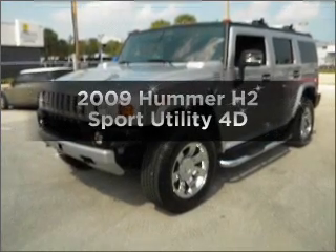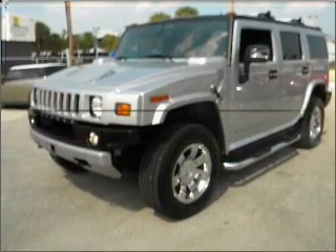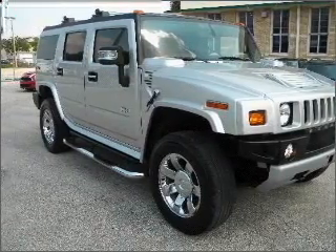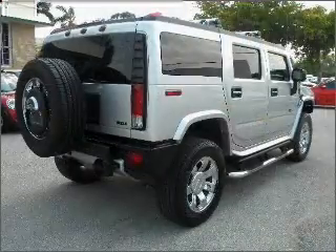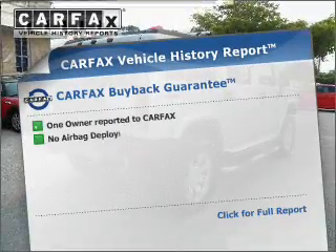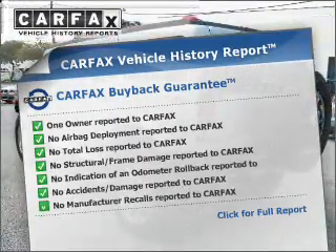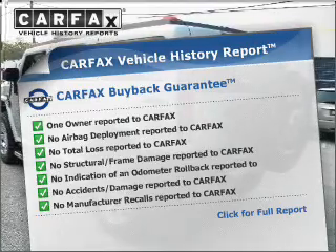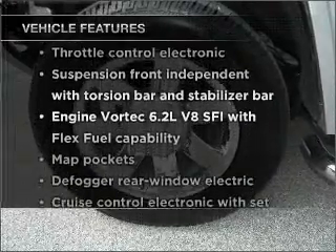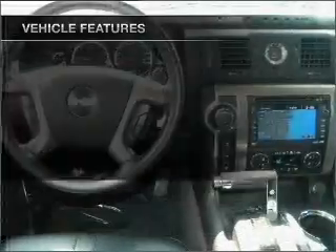Get noticed in this 2009 Hummer H2. Travel the roads in style and comfort in this great vehicle, with a reliable engine connected to a smooth shifting automatic transmission. Rest easy knowing this vehicle comes with a Carfax Vehicle History Report from Carfax, the most trusted provider of vehicle information. And with these notable features, you won't want to miss out on the opportunity to own this amazing ride.